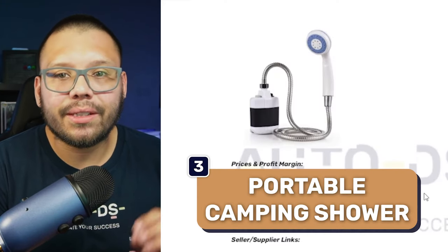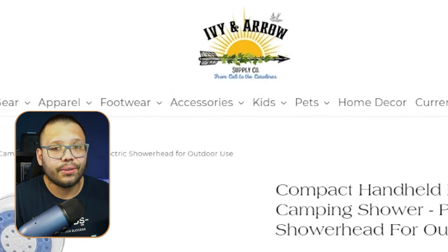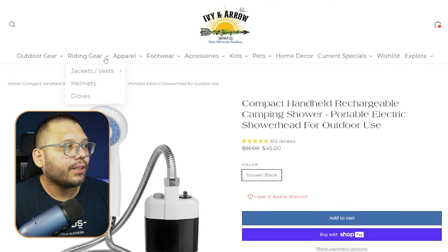Number three is a portable camping shower — a private individual shower. This is a really cool one because it isn't just good for summer — it can be used in the seasons afterwards, especially depending on where you're dropshipping. In parts of the US like South Florida, it's warm almost year-round, so people go camping throughout the entire year, making this a perfect product to dropship in those areas.